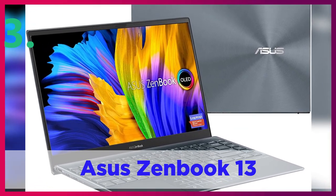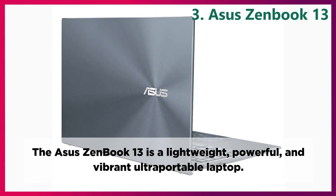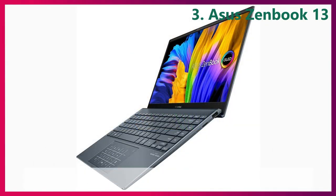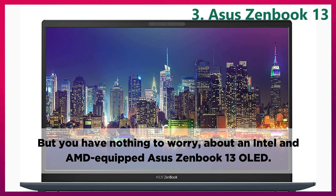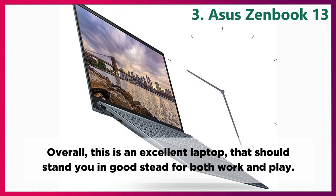Asus ZenBook 13. The Asus ZenBook 13 is a lightweight, powerful, and vibrant ultra-portable laptop. You also get the latest CPUs from Intel and AMD, but the real kicker is the price — it starts at just $800. You might worry that you're sacrificing performance, battery life, or build quality at that price, but you have nothing to worry about with an Intel and AMD-equipped Asus ZenBook 13 OLED. Overall, this is an excellent laptop that should stand you in good stead for both work and play.